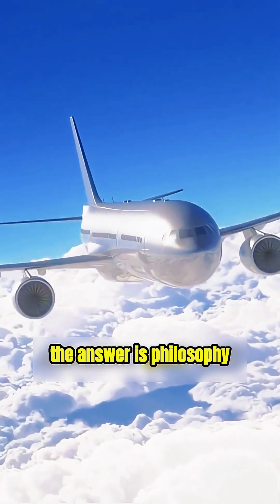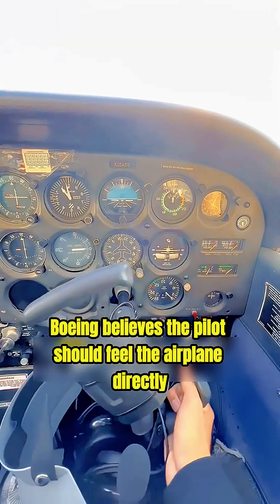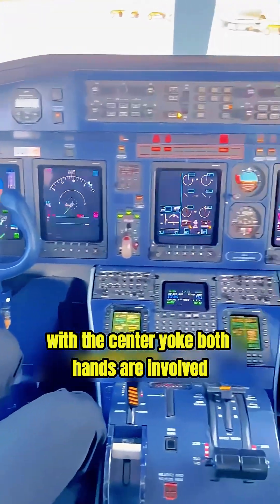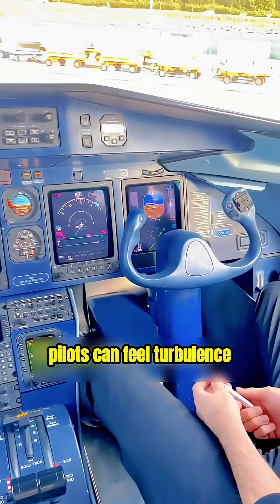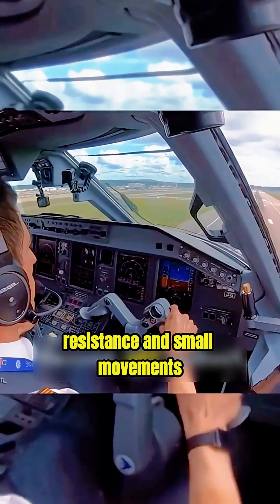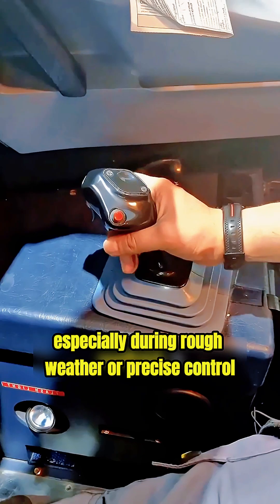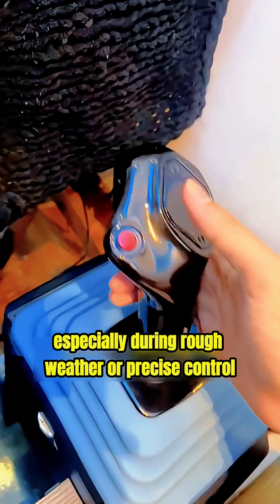The answer is philosophy. Boeing believes the pilot should feel the airplane directly. With the center yoke, both hands are involved. Pilots can feel turbulence, resistance, and small movements clearly. It gives strong physical feedback, especially during rough weather or precise control.